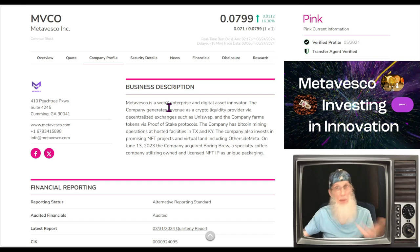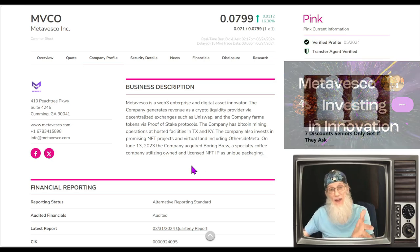Meta Vesco is a Web3 blockchain enterprise and digital asset innovator. The company generates revenue as a crypto liquidity provider via decentralized exchanges such as Uniswap, and farms tokens via proof-of-stake protocols. The company also has Bitcoin mining operations in Texas and Kentucky — and as the news tells us, now also in Iowa. They also invest in promising NFT projects and virtual land. In June 2023, the company acquired Boring Brew, a specialty coffee company utilizing owned and licensed NFT IP as unique packaging.